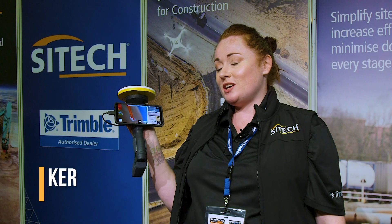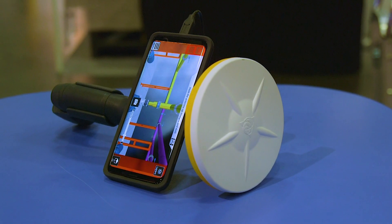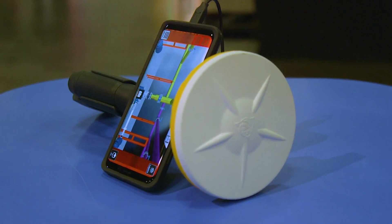Hi, my name is Danielle. I'm from Sightech, here at Plampworks, showcasing the latest proprietary technology from Trimble. This is their Site Vision equipment, which uses the Trimble Catalyst GNSS Rover technology.